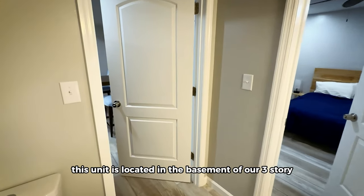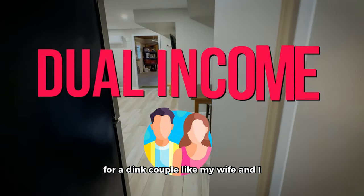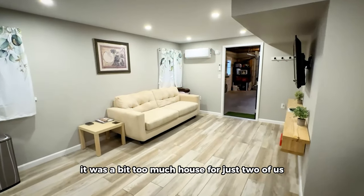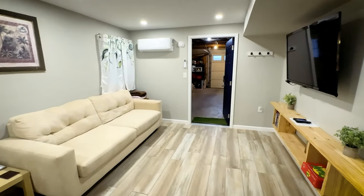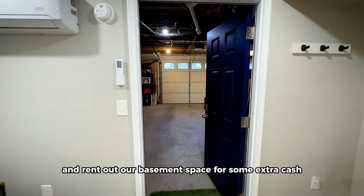This unit is located in the basement of our three-story, 3,600 square foot home. For a DINK couple like my wife and I — dual income, no kids — it was a bit too much house for just two of us, which is one of the reasons why we decided to convert and rent out our basement space for some extra cash.